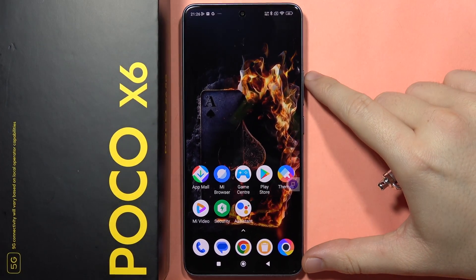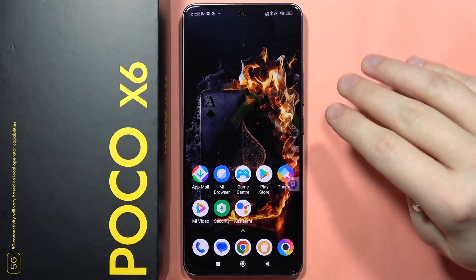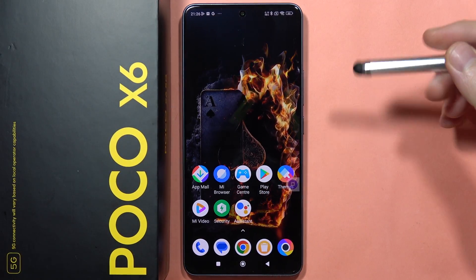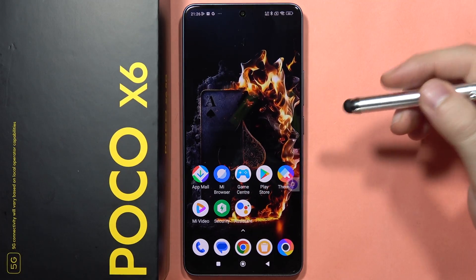Hey, let me show you the best features of the Poco X6. In this smartphone we can find a lot of very useful options. Let me show you the first one — my favorite, actually — the multitasking feature.